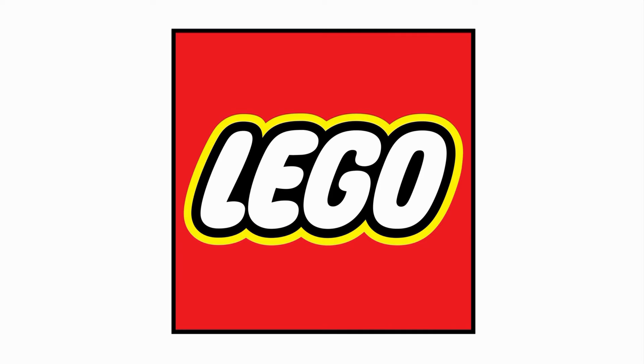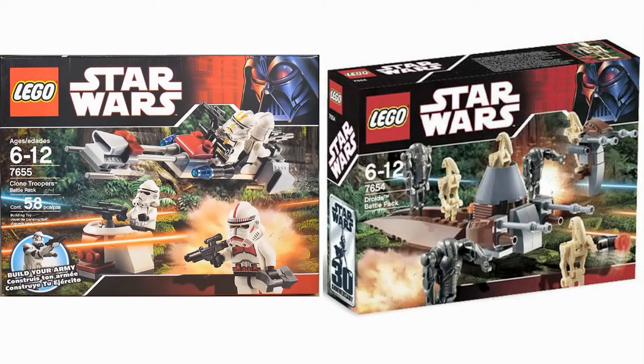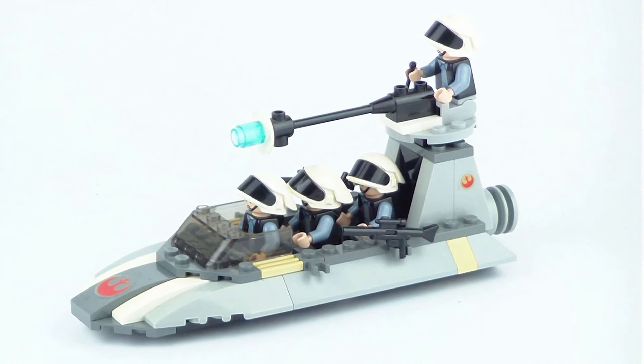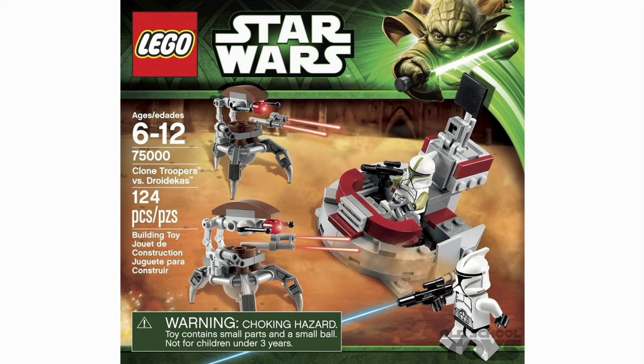LEGO got a little more experimental and broke their formula from the past years. Typically up to this point, two battle packs were released together that could oppose each other, and each was filled with four similar troops of the same faction. Why this went away I'm not too sure — it made a lot of sense for these type of sets. But hey, new isn't always bad. Except when it is.